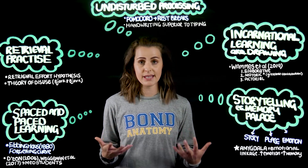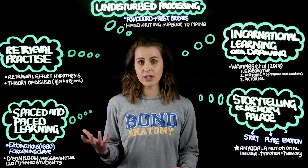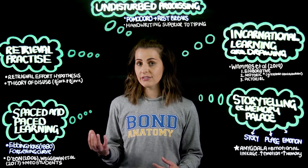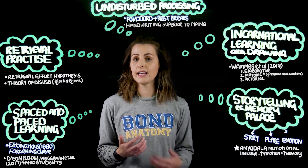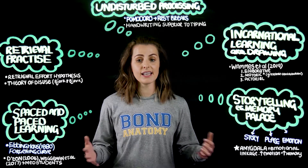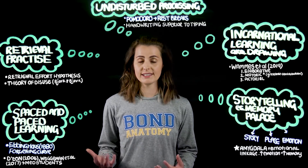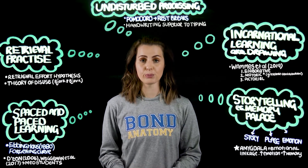So ultimately these are my recommended learning strategies to help you encode new information into your long-term storage, making it easier to retrieve that information when it comes to your final exam or down the track in your role as future doctors. Thank you for listening, thank you for your support, and please check out some of my other lightboard videos that help you to break down complex anatomical concepts using a simple drawing to learn approach.